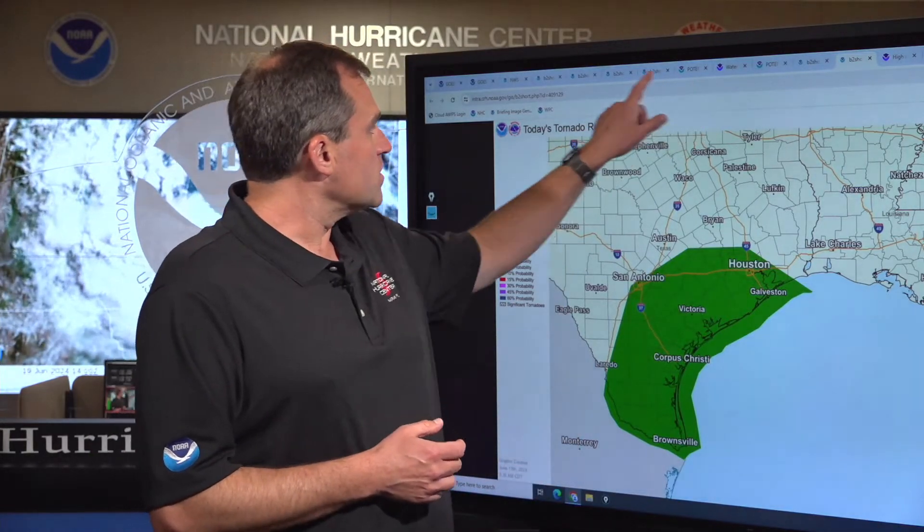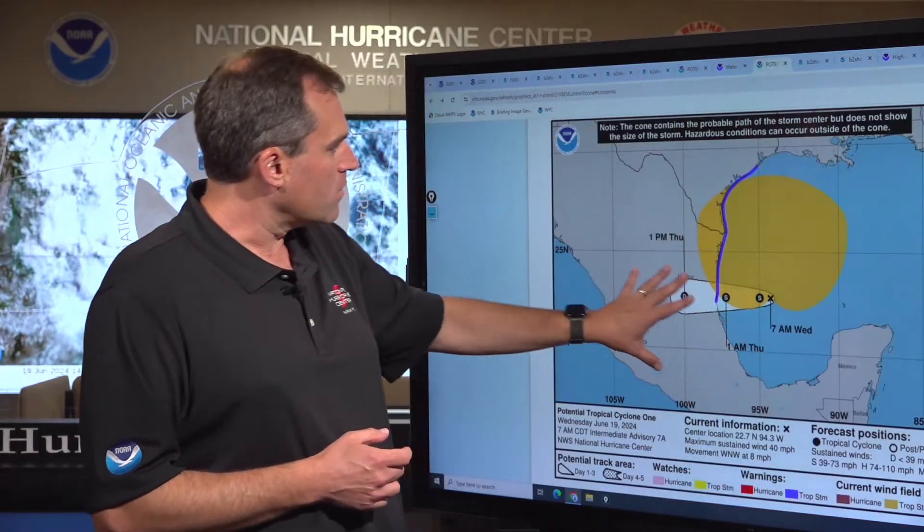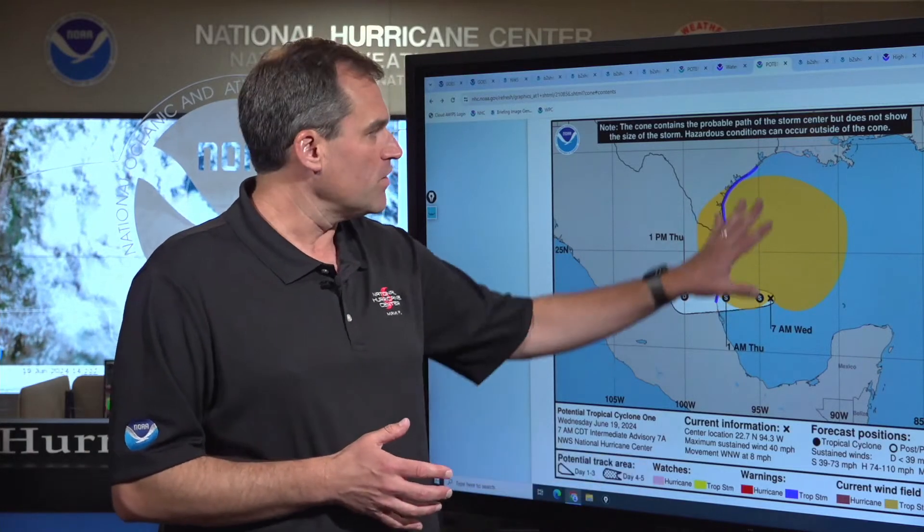So again, multiple hazards in play. As Alberto does move inland, conditions will gradually start to improve along the Texas coast as we go through the day tomorrow, but we still have at least another 24 hours of relatively hazardous conditions — heavy rainfall, coastal flooding, and the threat of tropical storm force winds. Make sure you have multiple ways to get emergency information: weather alerts through NOAA Weather Radio, wireless emergency alerts on your smartphone, or through weather apps. Stay safe through today and tonight. We'll be back with more updates later on Tropical Storm Alberto. I'm Mike Brennan here at the National Hurricane Center.